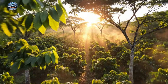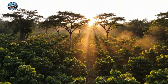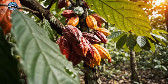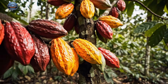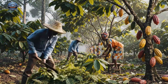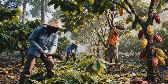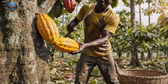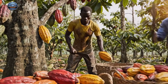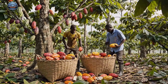Bathed in the warm golden light of sunrise, these lush tropical plantations are where the journey of cocoa truly begins. We harvest the pods by hand, ensuring the tree isn't damaged in the process. Once collected, they are ready for fermentation.